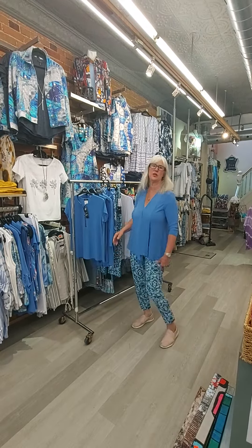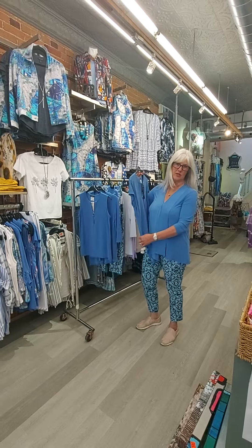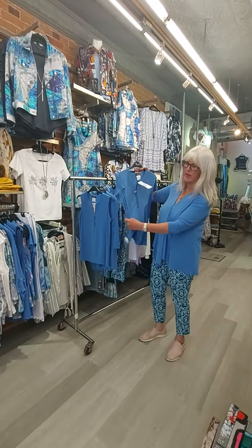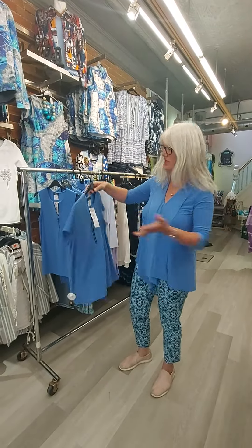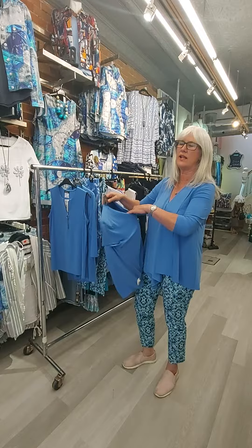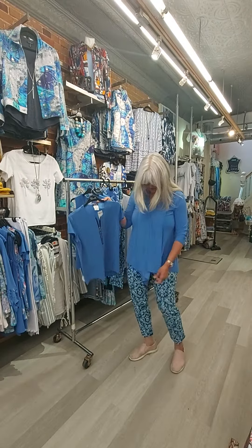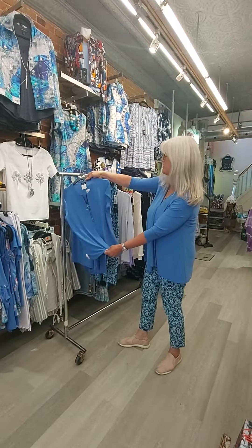Hi ladies, today I want to show you my Bally collection. It's made in Montreal, so made in Canada, and it's all a very lightweight material — polyester and spandex — so stretchy and comfortable. What I like about this Bally line is the fit. It goes from 4 to 16, so you get a nice proper fit. The fabric drapes quite nicely, and this is a new color this year, this blue.